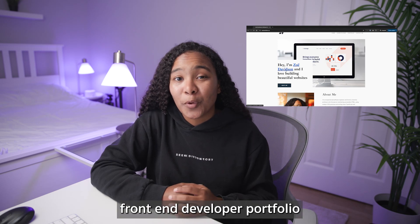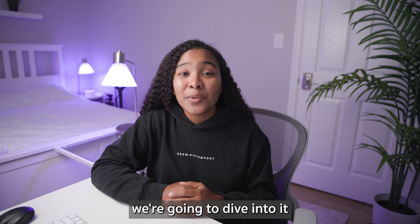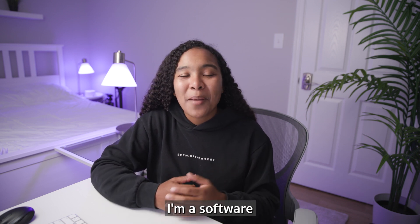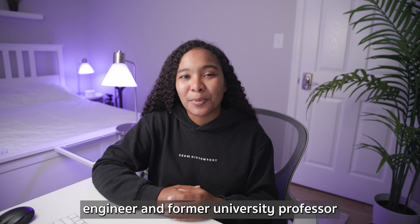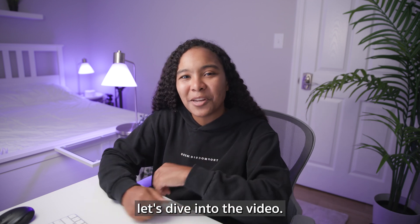This is the front-end developer portfolio that got me hired as a software engineer. In this video, we're going to dive into it and see how you can make something similar. If you're new to the channel, my name is Zoe. I'm a software engineer and former university professor who loves teaching others how to code. So without further ado, let's dive into the video.